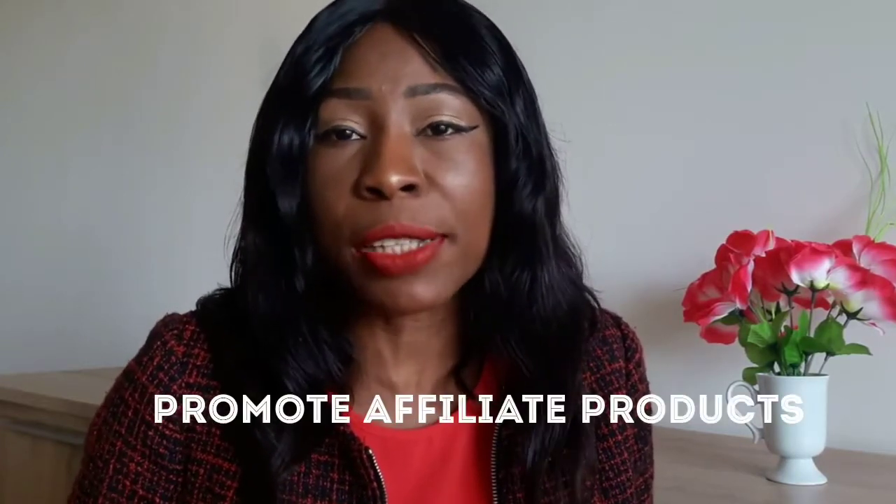Once you have a few thousand followers, marketers will approach you with offers to promote affiliate products. Many companies want affiliates who will promote their products for a small commission based on sales results. If you want to promote affiliate product links, just contact me — I'll create one for you. I'll leave my link below.